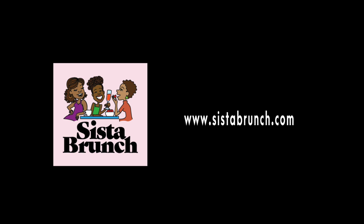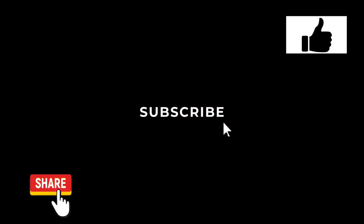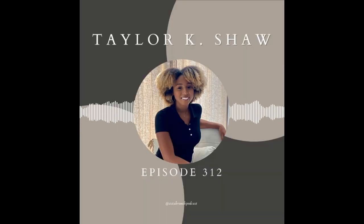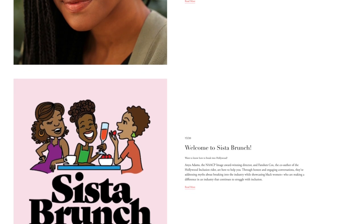Visit our website at www.sisterbrunch.com. Thank you so much for watching this video, for liking it, and for subscribing to the Trujillo channel. My journey has always been about making Black women feel seen and like we can have a place in entertainment.